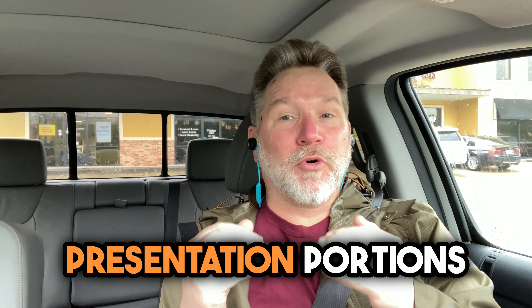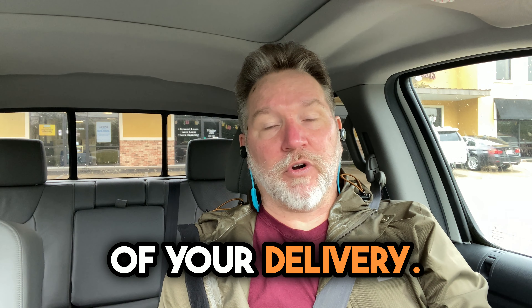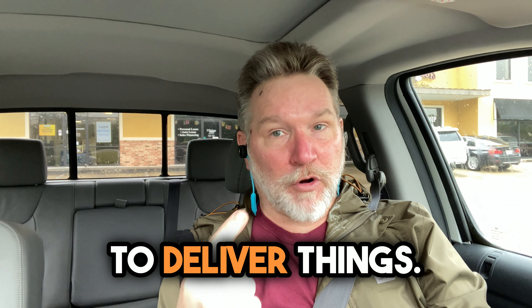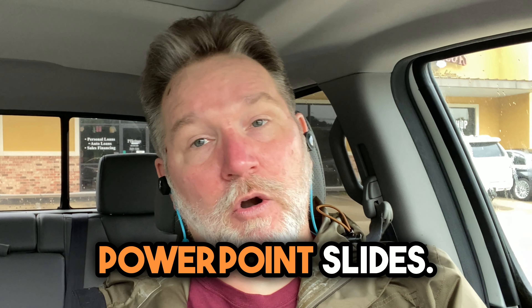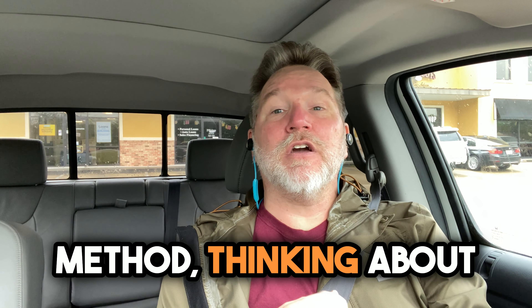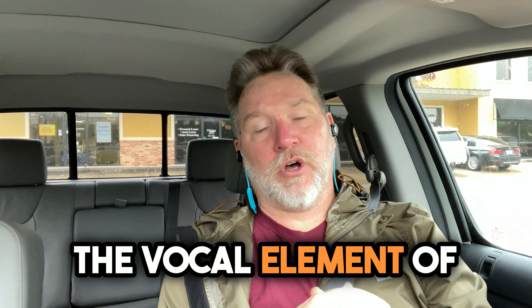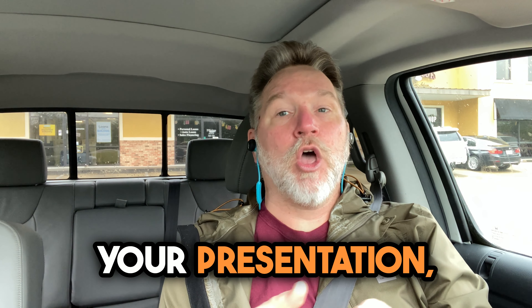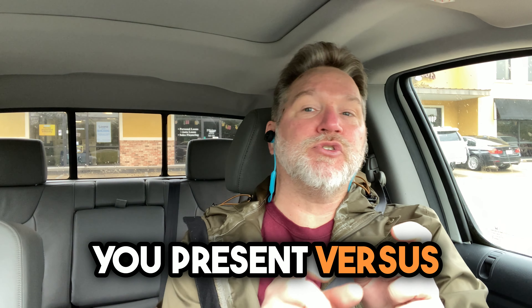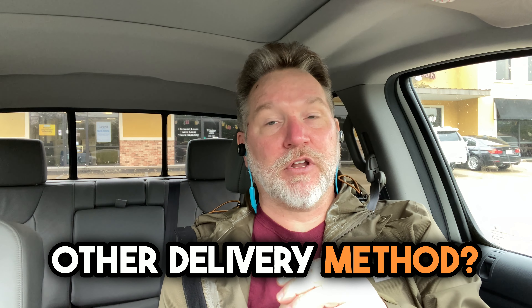Tip number four, for the presentation portions of your delivery, think about the most effective ways to deliver things. It's not reading your PowerPoint slides. It's things like using a Socratic delivery method, thinking about the vocal element of your presentation, practicing your session, and really strategically targeting when to present versus when to use some other delivery method. Even when you have to use presentation-based delivery, it doesn't have to be boring.